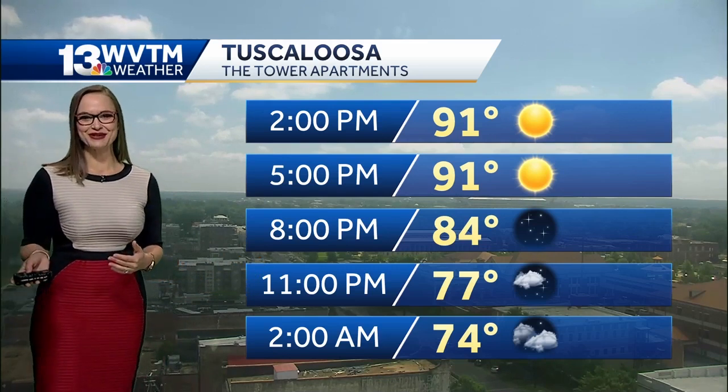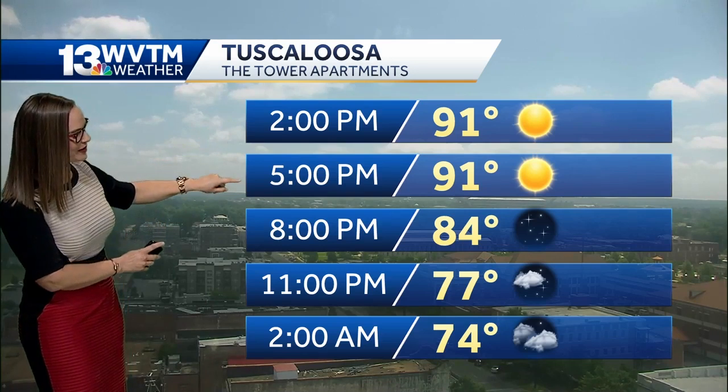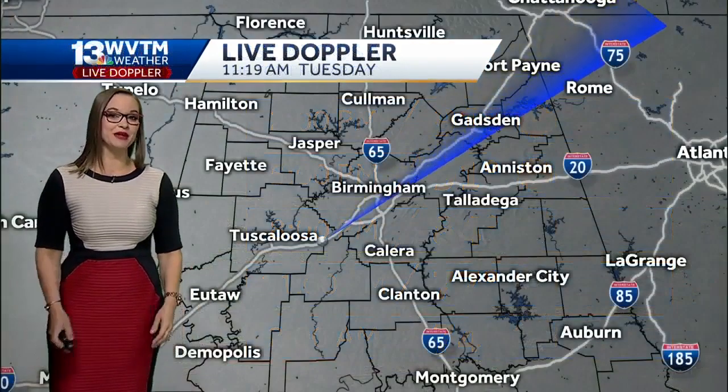So if you're planning an outing today, maybe around Tuscaloosa near the Riverwalk, you want to make sure you have a little bit of shade from time to time. Between 2 and 5 PM is really the window where the heat is certainly going to be very oppressive. We break out of the 80s shortly after about 10 PM.